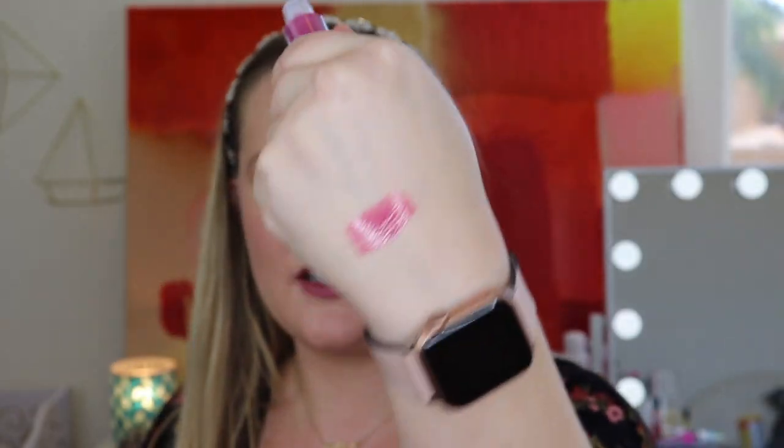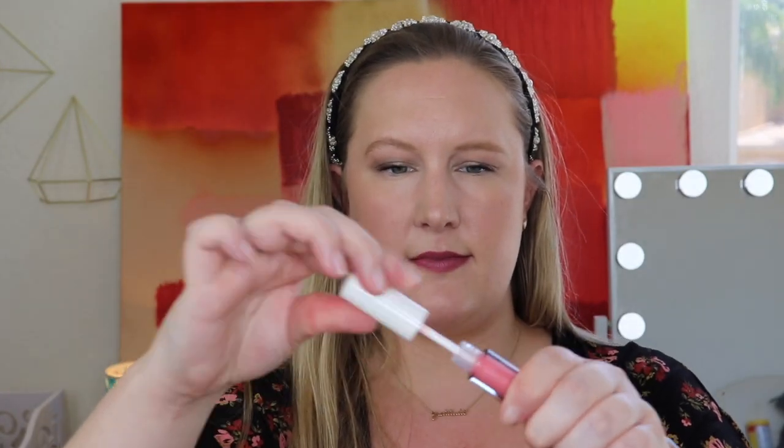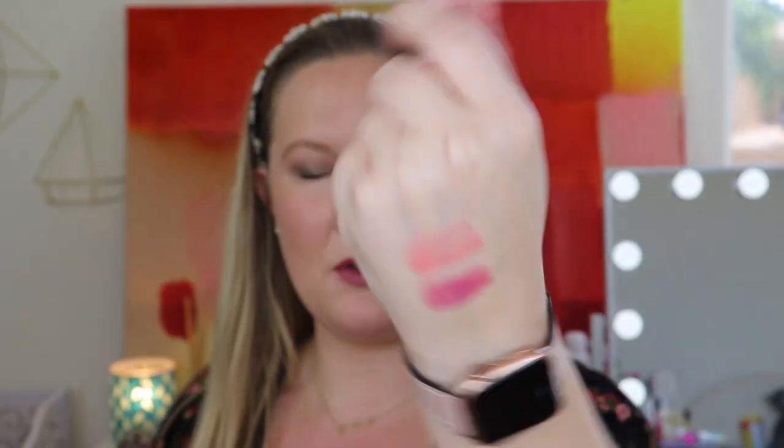Here is the shade Flirt, and now let's swatch Muse. Muse is like a light pink — it looks like it has a little shimmer from inside the tube, but on the swatch not as much. Both are very pretty. I love lip glosses and wear them all the time.